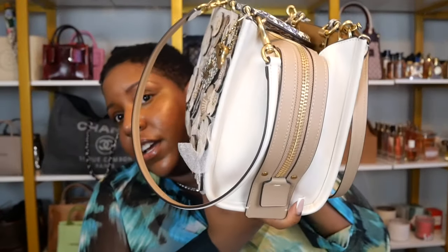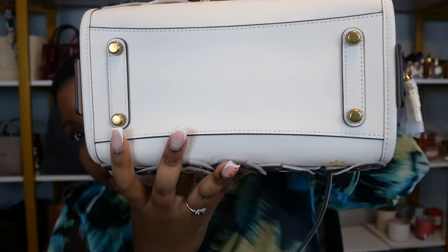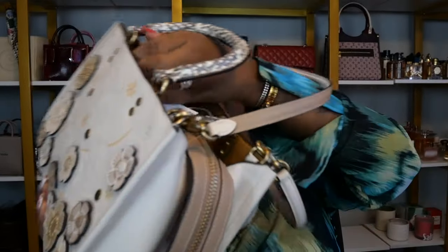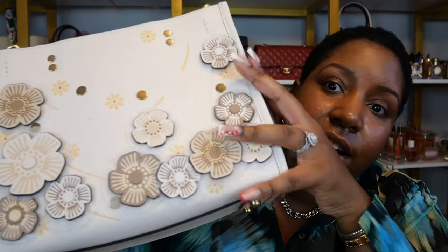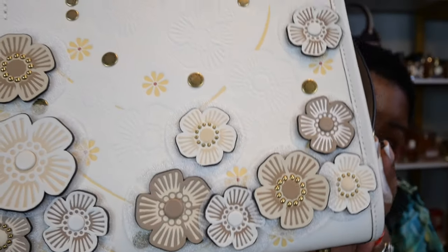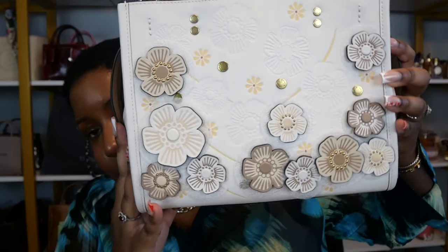Now I'm going to show you the sides of the bag. These are the sides. This is the bottom of the bag. The bottom of the bag has feet, which we love — bags with feet. And then look at the back of the bag — we have more flowers, guys. The lighting is so important.